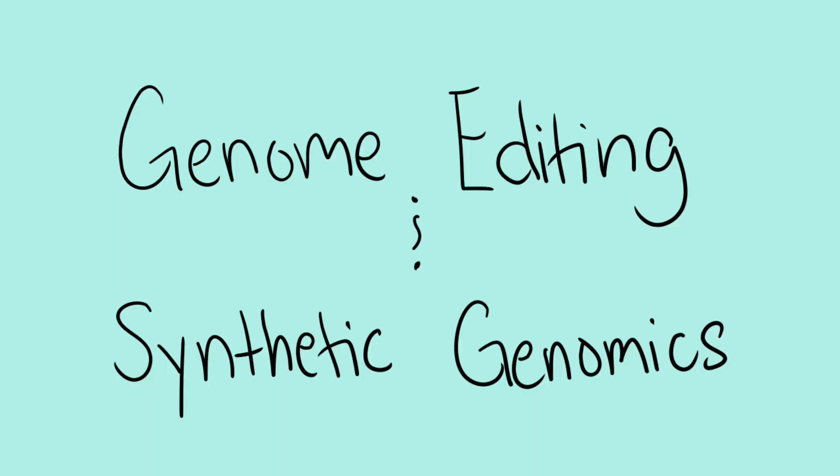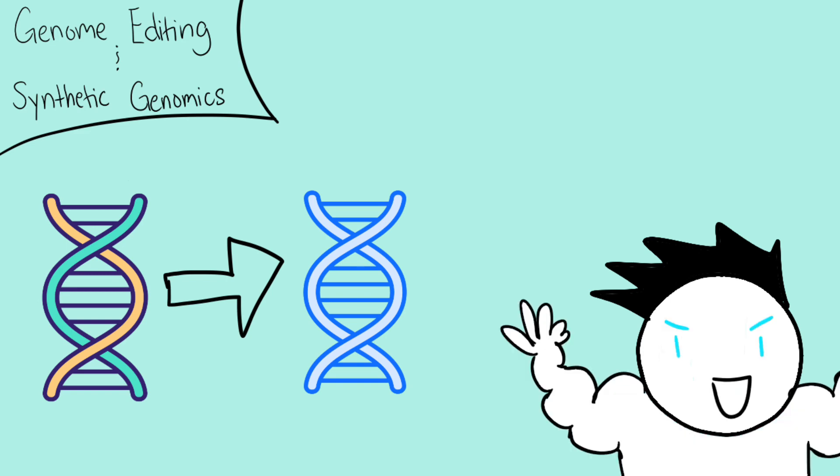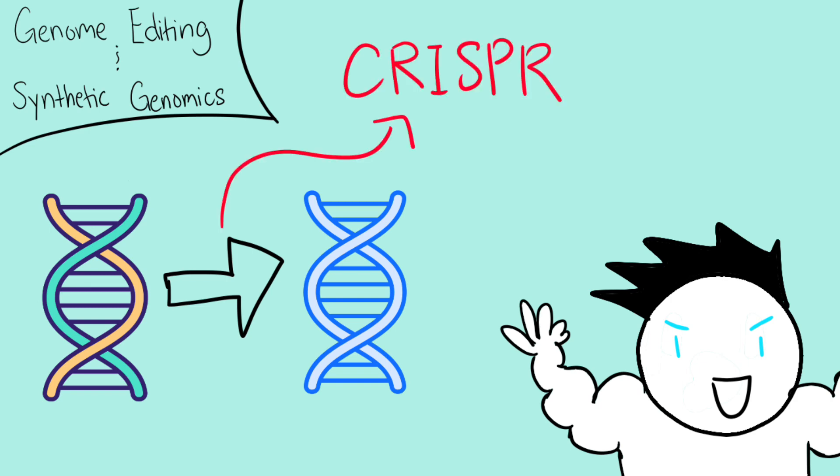Genome editing and synthetic genomics. This method of de-extinction is the coolest one of all. Genome editing and synthetic genomics essentially manipulates a living organism's DNA by deleting, adding, and replacing different parts of the DNA. This can affect eye colors or even risks for diseases of an animal. This whole method of manipulating DNA is from a method called CRISPR, or Clustered Regularly Interspaced Short Palindromic Repeats.